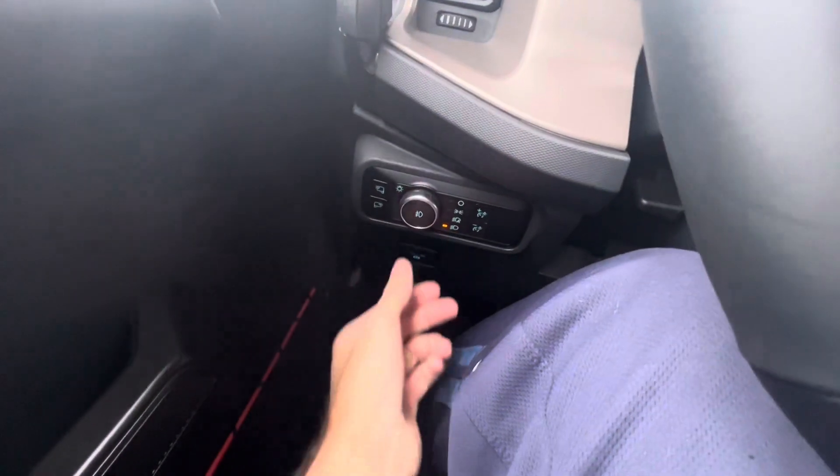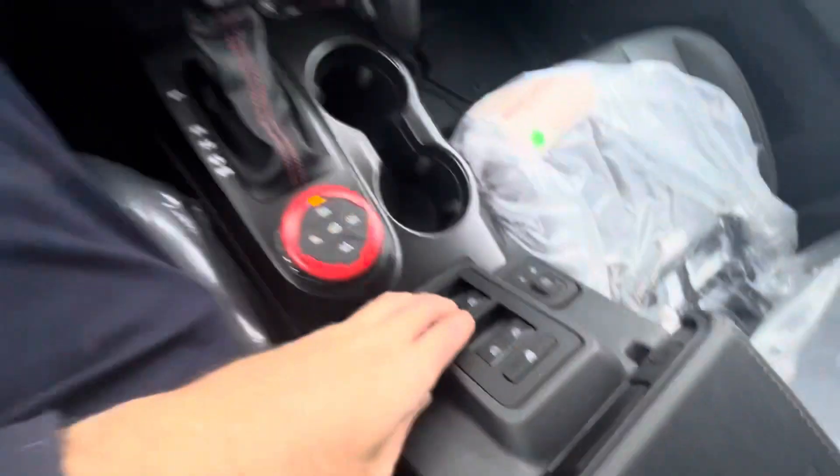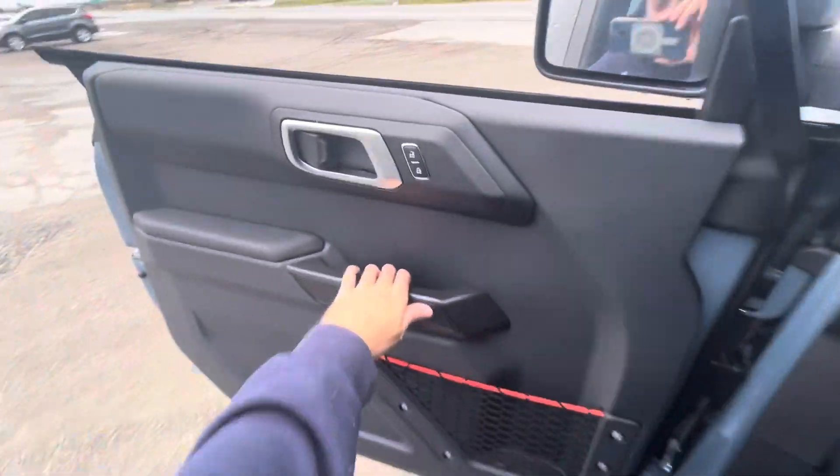I'm going to flip on the automatic headlights, and you can also see the fog lights and hazards. The windows are automatic as well. We'll go check out the exterior.